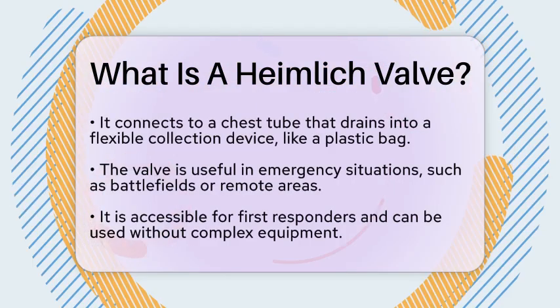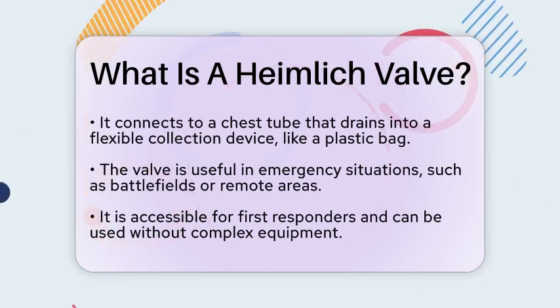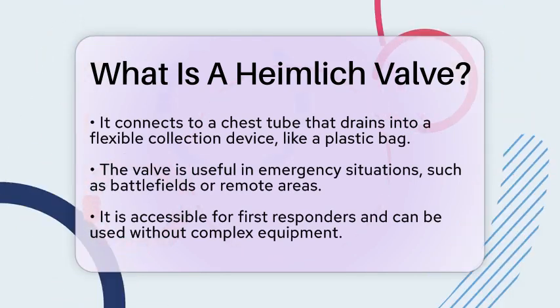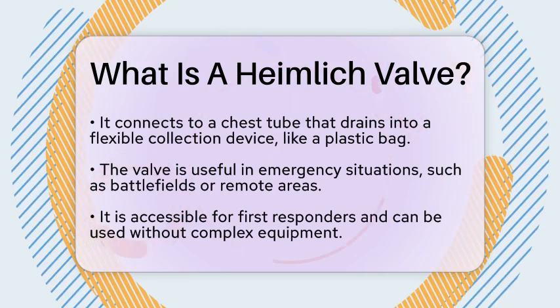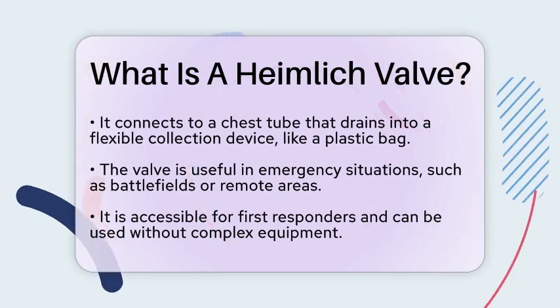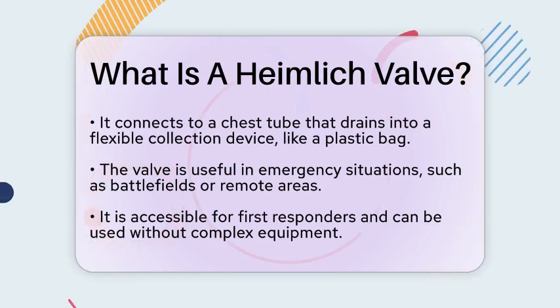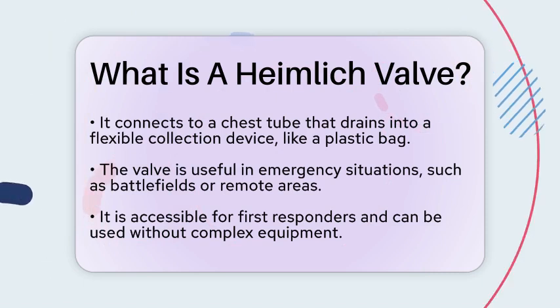In emergency situations, such as on battlefields or in remote areas, the Heimlich Valve provides a simple and effective way to manage pneumothorax. It can be used without complex equipment, making it accessible for first responders. Additionally, it is often utilized in outpatient settings for patients who have prolonged air leaks and do not require further surgical intervention.